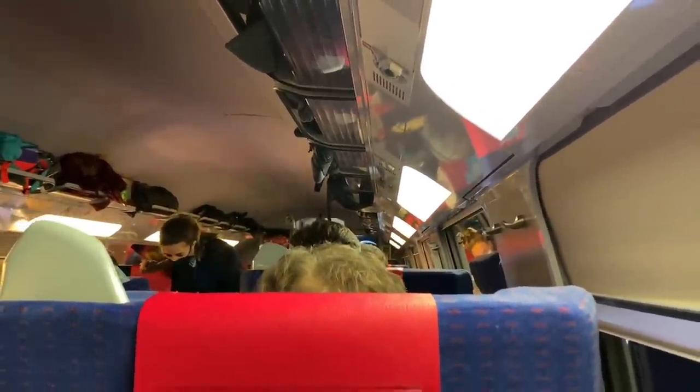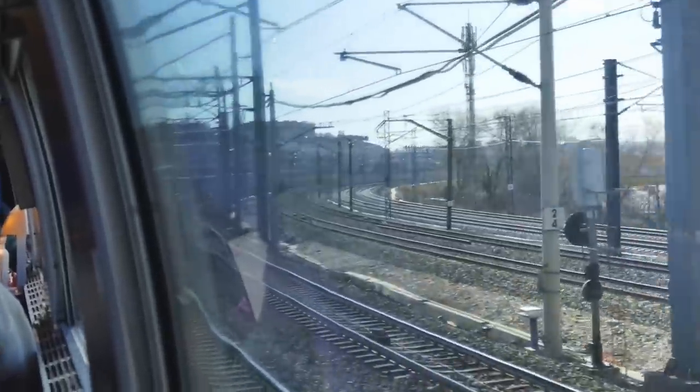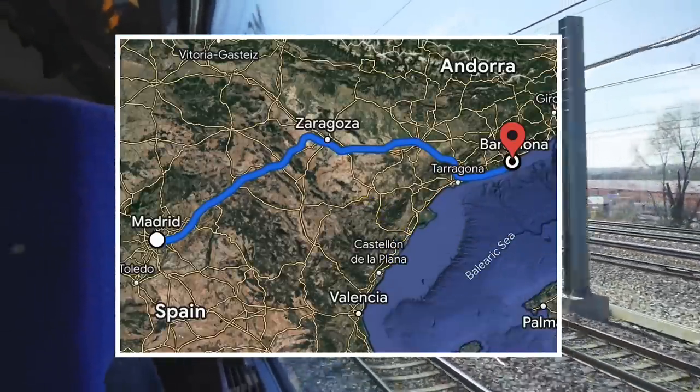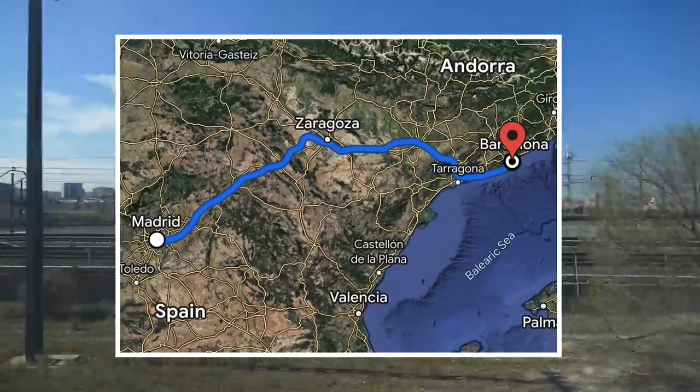A prompt ticket check later and it's time to settle in. This trip covers 620 kilometres in 2 hours and 52 minutes — an average of 216 kilometres per hour — and that's even accounting for our two station stops of Zaragoza and Tarahona on the way.